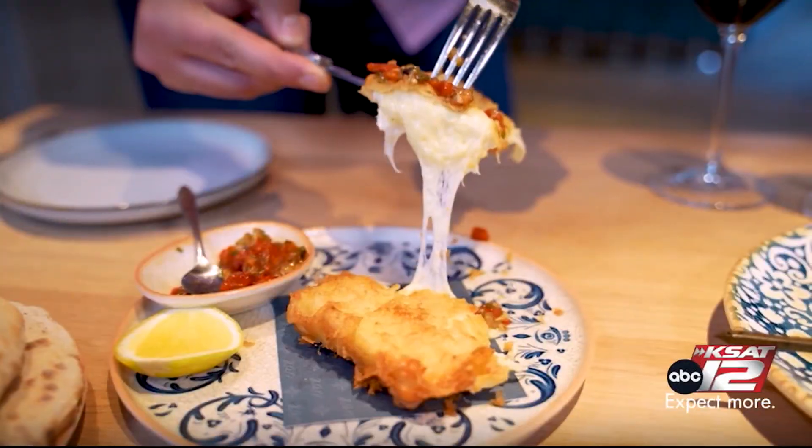Oh my God. This is absolutely the best thing. We're not even going to try the rest — this is the one. I need like 10 of these to go.